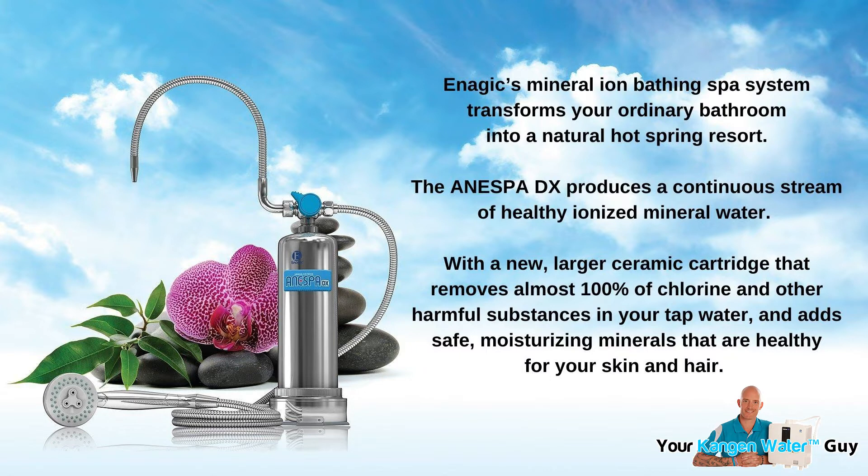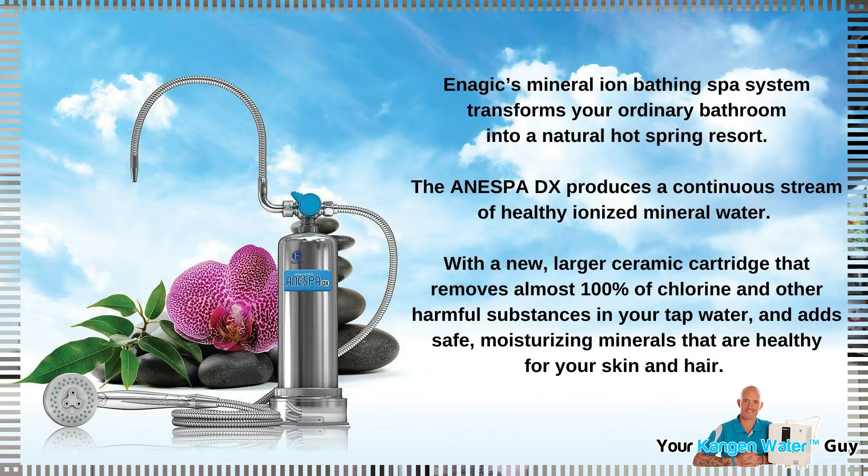And it's the truth. The Inespa DX produces a continuous stream of healthy ionized mineral water with a ceramic cartridge that removes almost 100% of chlorine, as well as other harmful substances in your tap water, and adds safe, moisturizing minerals that are healthy for your hair and skin.